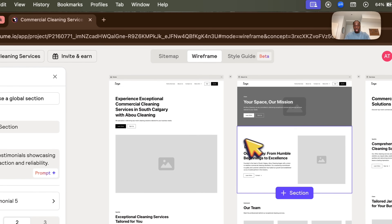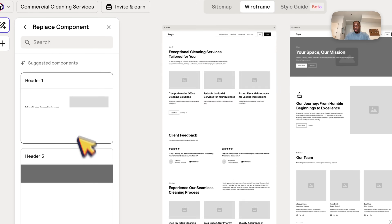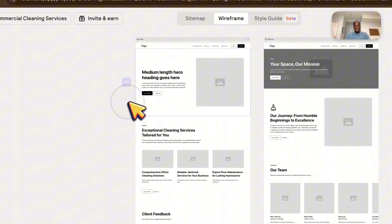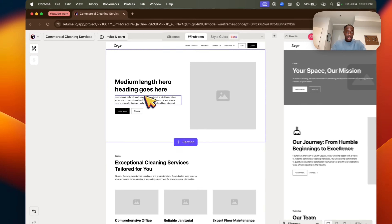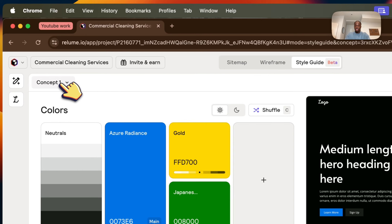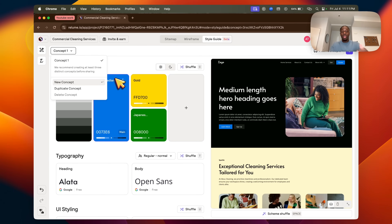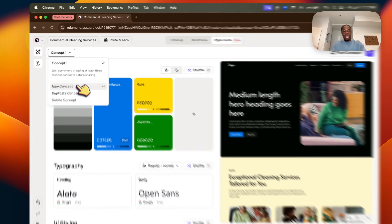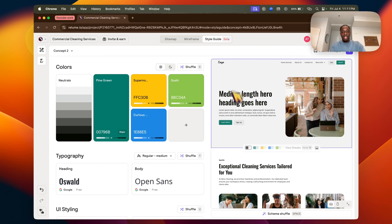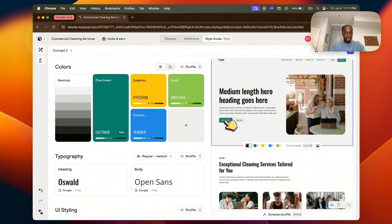Back in the wireframe, if I don't like a section layout I can change it — for example, click on Header 71 and select a different header option to put the text on the left and the image on the right. From the Style Guide you can also have multiple concepts. Click 'New Concept' in the top left, and now you're on concept number two with a completely different look. You can switch back and forth between concept one and two — essentially two different websites.